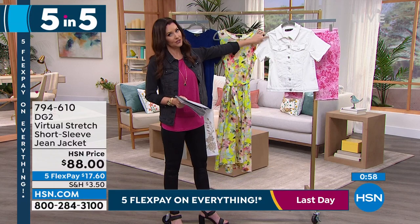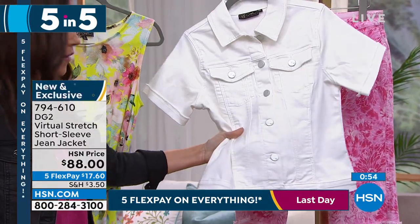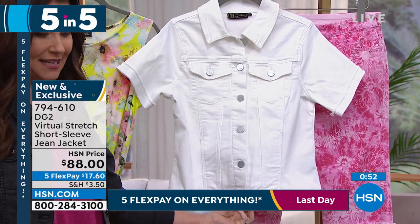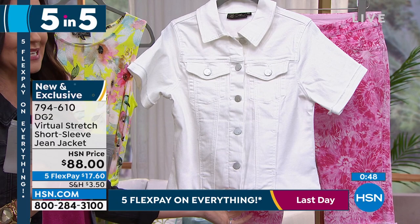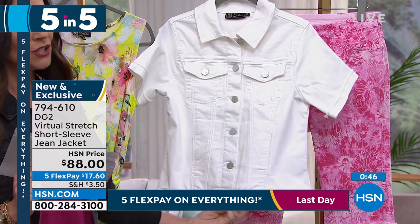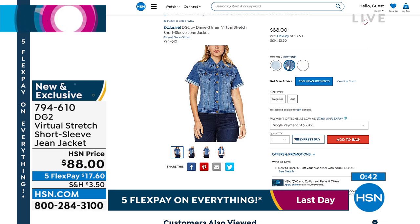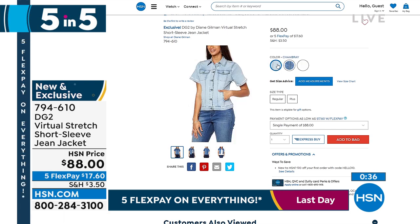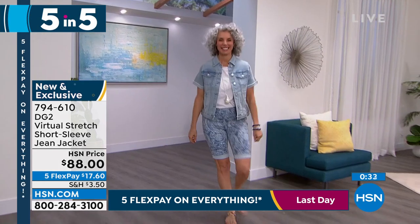It's short sleeve with great big silver buttons on the white. We also have it in chambray and midtone — it is brand new. It's virtual stretch, so you could size down if you wanted to. What a cute look — this is your over-any-little-dress jacket. That third piece comes in midtone and also chambray. $17.60 on any credit card to get it home.